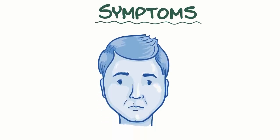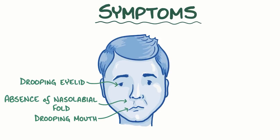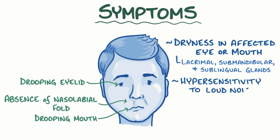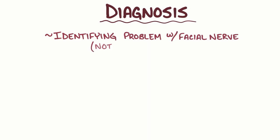This results in the paralysis of all of the muscles on the side of the affected nerve. The main symptoms of Bell's palsy can be seen by looking at a person's face: there's an absence of the nasolabial fold, which is the skin fold that runs from the side of the nose to the corner of the mouth, as well as drooping of the eyelid and drooping of the mouth. In some people, there's also dryness of the affected eye or mouth, because the facial nerve innervates the lacrimal, submandibular, and sublingual glands. Sometimes there's also hypersensitivity to loud noises and a loss of taste sensation on the anterior two-thirds of the tongue. The diagnosis of Bell's palsy is based on identifying that the problem is with the facial nerve and not finding an alternative explanation like a stroke or brain tumor.